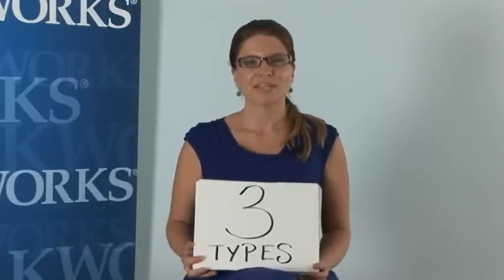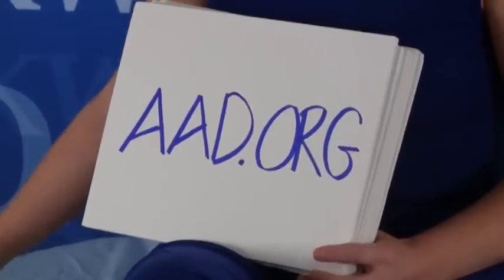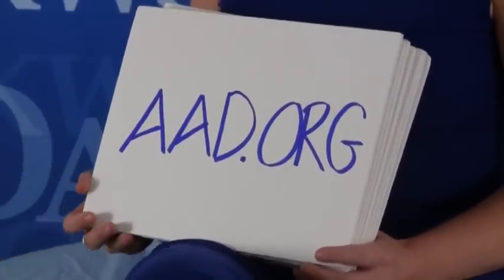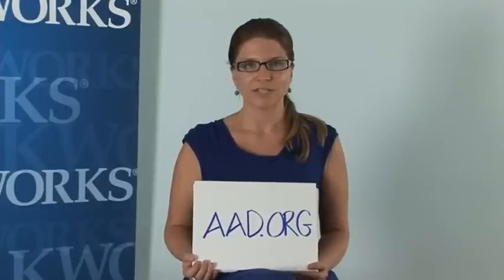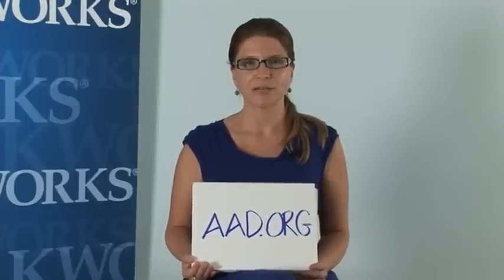There are 3 different types of skin cancer. In order to follow along and see pictures and have more informative information about skin cancer, I encourage you to visit aad.org — that's the American Academy of Dermatology website — while I talk about the 3 types.